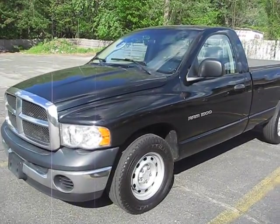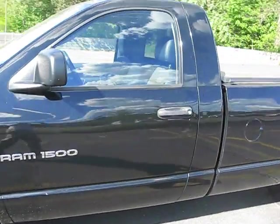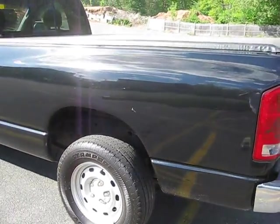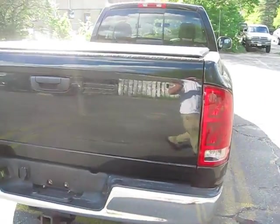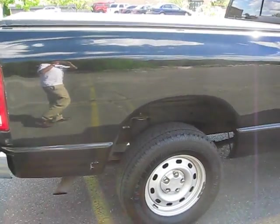Good afternoon. I'd like to walk you around our 2004 Dodge Ram 1500 today. It's a 4.7 liter V8, rear wheel drive, long full size bed, regular cab. I just want to give you an idea of what the truck looks like from every angle.